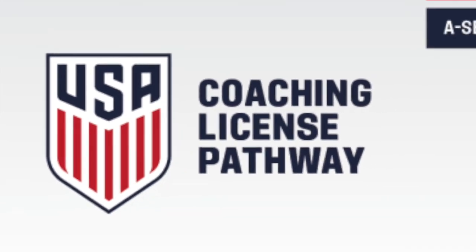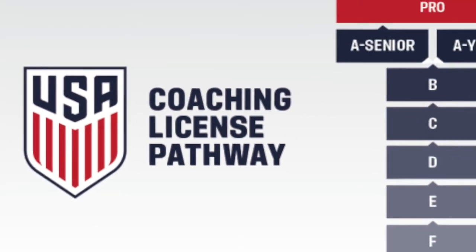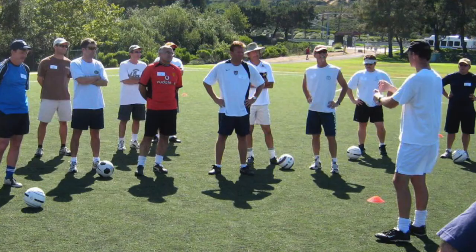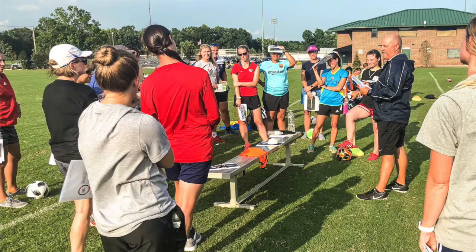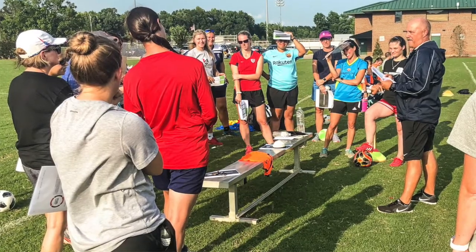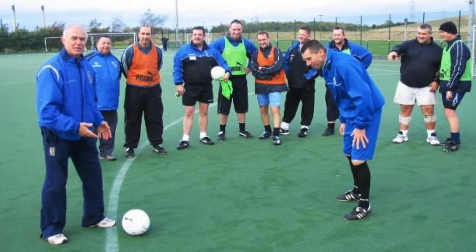Let's talk about the soccer coaching pathway in the United States of America and which license is appropriate for you. This is based on the current age group that you coach and the competitions that your team participates in — basically, which course will bring the maximum learning value to you.